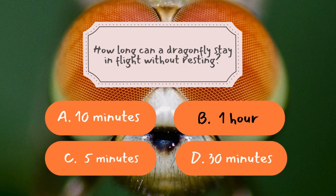The correct answer is B — one hour. Dragonflies are capable of flying for long periods without needing to rest. Some species can remain in flight for up to an hour, thanks to their highly efficient wing muscles and aerodynamic bodies. This endurance allows them to keep chasing prey or patrol their territory for an extended time without stopping to rest.